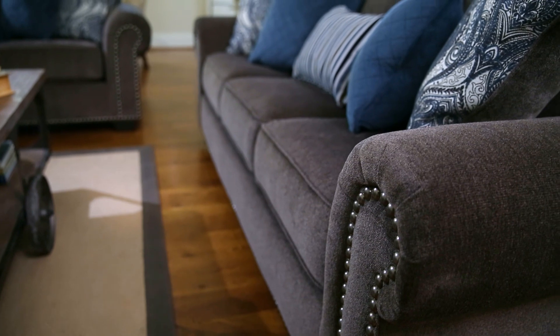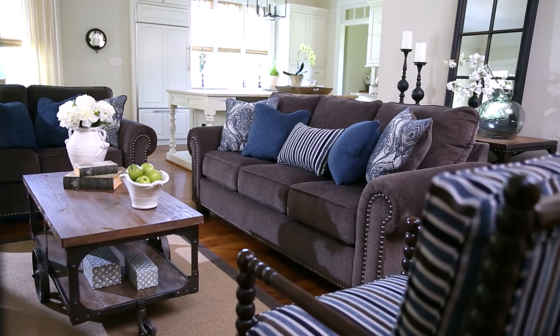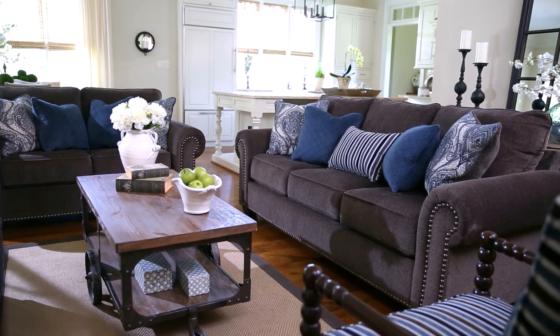So soft! And our pocketed coil construction means supreme support and comfort. Plus, room for lots of guests with nearly 8 feet of sofa to share.